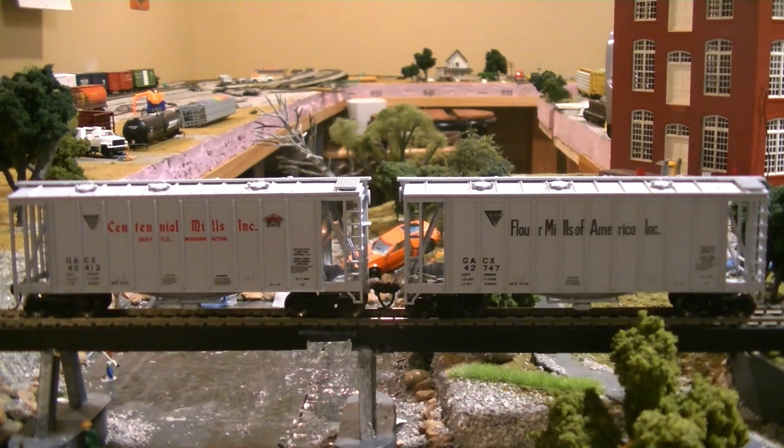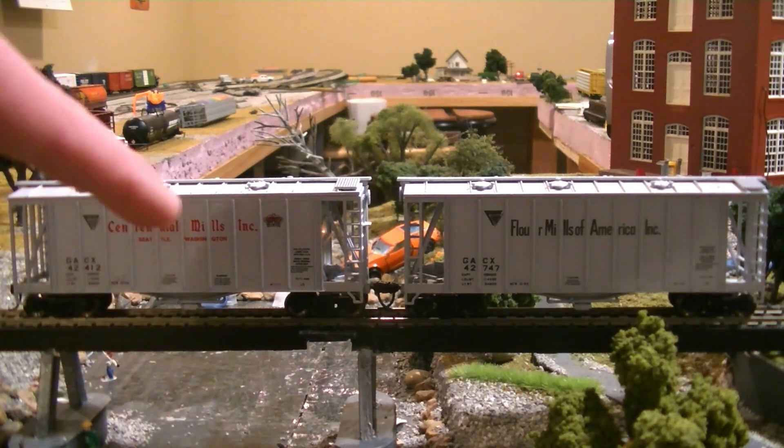I'll be putting a flower mill and eventually a grain elevator on the layout - that'll be in another video for a big layout update once I get the yard over there completed.